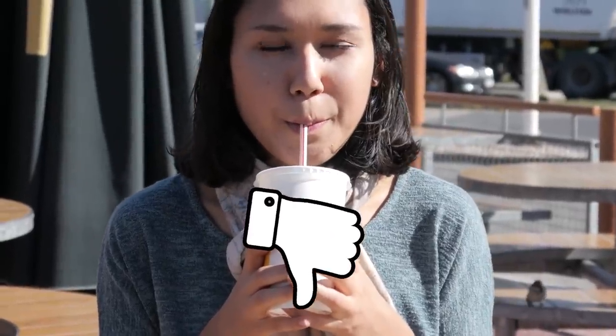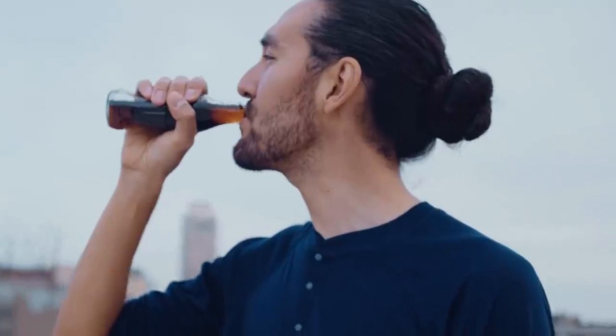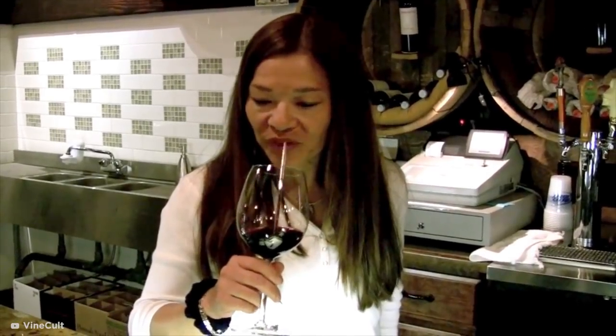When it comes to beverages, it's the things we tend to drink the most that are the most damaging to our teeth, including tea and coffee, red wine, and most sodas. A handy tip for protecting your pearly whites without having to give up your favorite drink is to sip them through a straw instead.